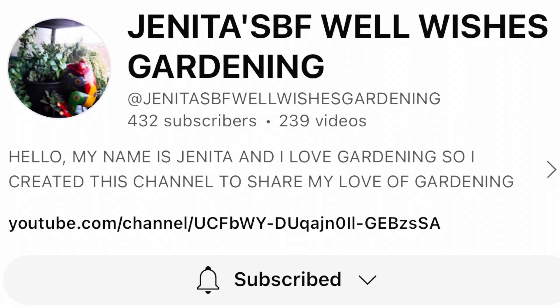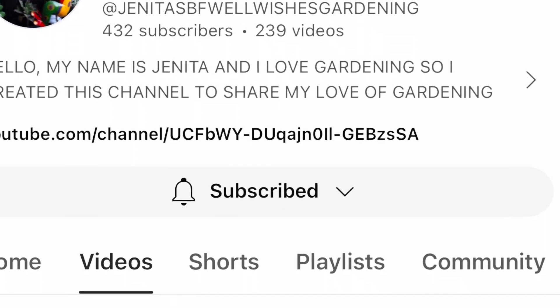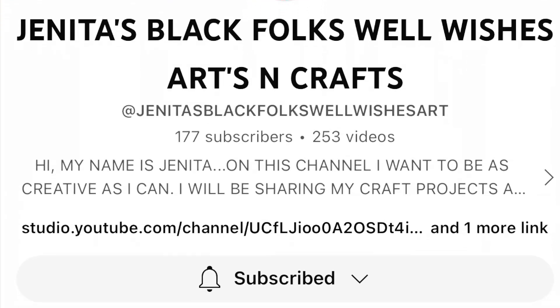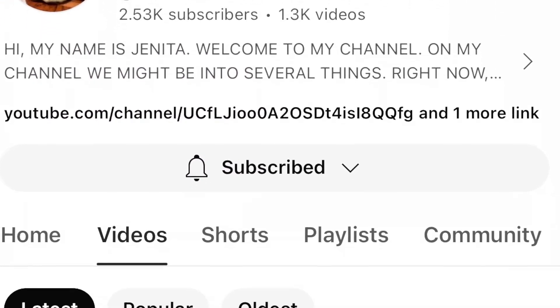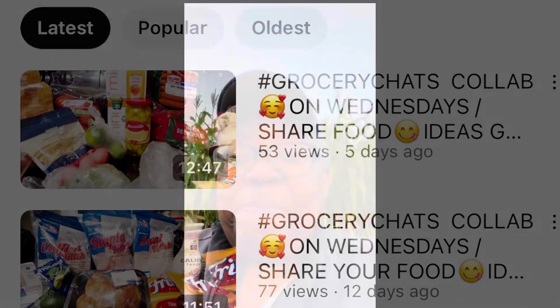Today friends, I'm participating in an open collaboration called hashtag 'Let's Share Our Plants Success or Disaster Stories.' This open collaboration is hosted by our good friend Janita, and our host channel is Janita's BF Well Wishes Gardening. Janita also has two other wonderful channels: Janita's Black Folks Well Wishes Arts and Crafts, and Janita's Well Wishes Grocery Hauls.